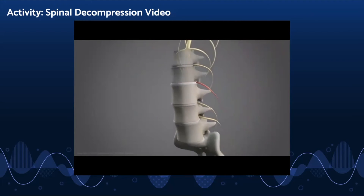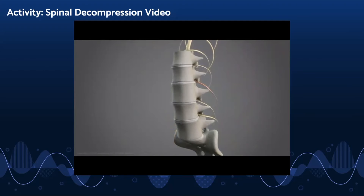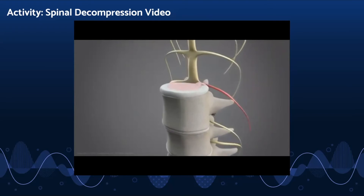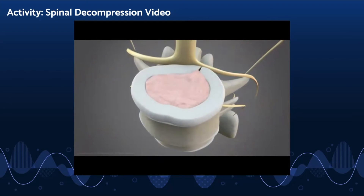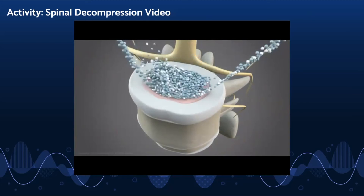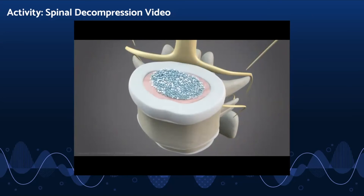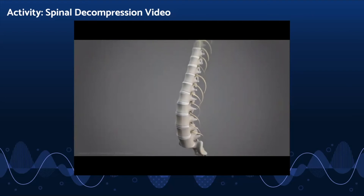Non-surgical spinal decompression gently pulls the vertebral joints apart. It is believed this precise process produces a negative pressure inside the disc, causing any herniated material to slowly recede away from the affected nerve root and back into the disc. It is also believed that through this process the disc is rehydrated, aiding in its restoration. Spinal decompression is a non-invasive treatment and is known to have a very high success rate.